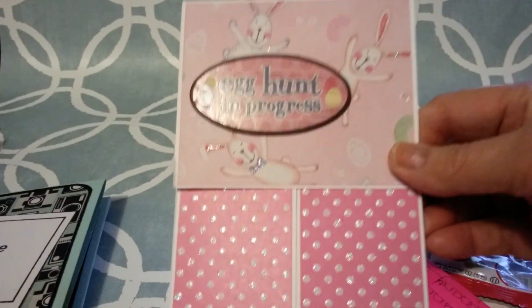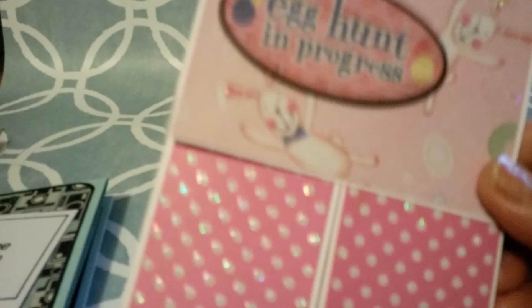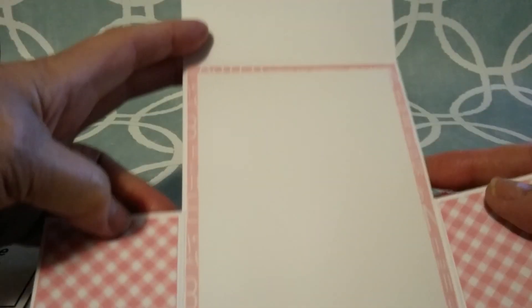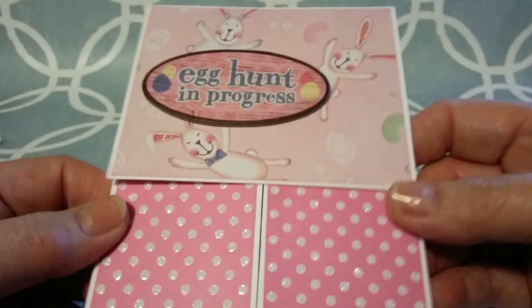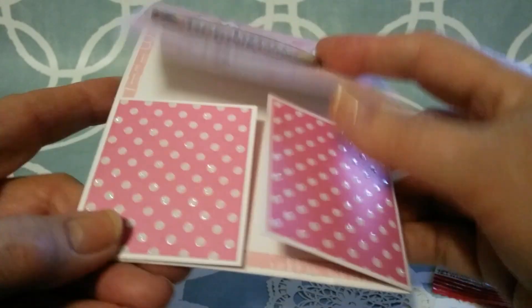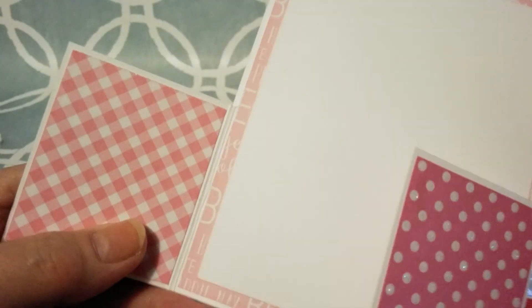I got this cute card from Paige. She said it was a spring Easter card. And she wrote me a sweet little note. It opens like this — it's so cute. I love the pink, Paige. One of the cute little bunnies, and it says 'Egg Hunt in Progress.' This has got sparkles on it — I don't know if she put them on there or if the paper came that way. And it's got a checkered pattern on the inside. Love these papers, Paige.